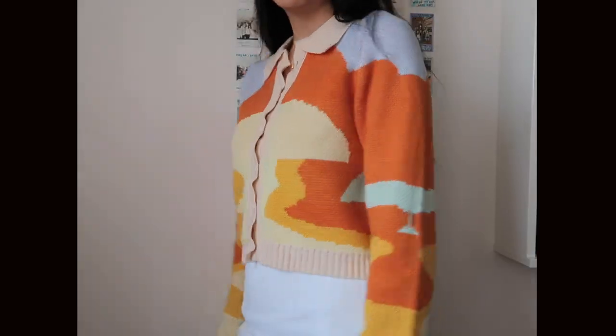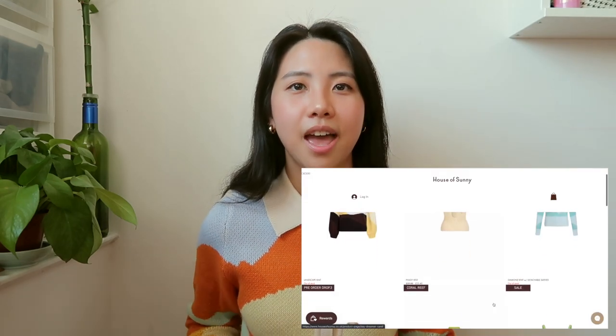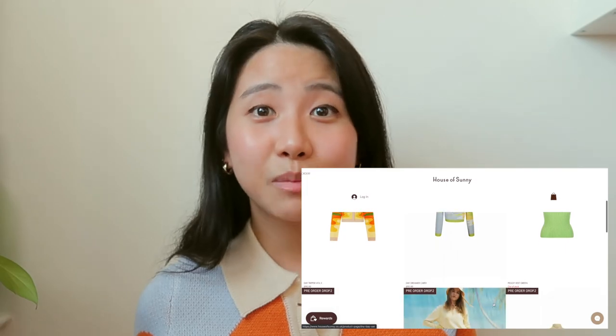So the first item that I got from YesStyle is this cardigan slash sweater and I knew that I really wanted to get this when I saw that it was kind of like a dupe of clothes from House of Sunny, and the clothes from House of Sunny are really expensive so I knew that this was a good deal. The quality is pretty good and the length is perfect for me.